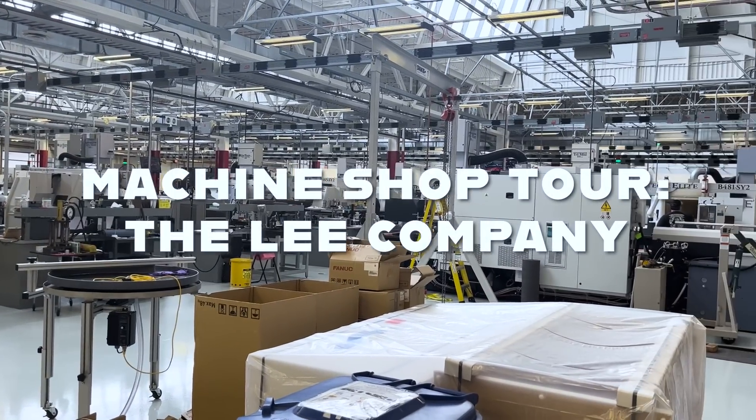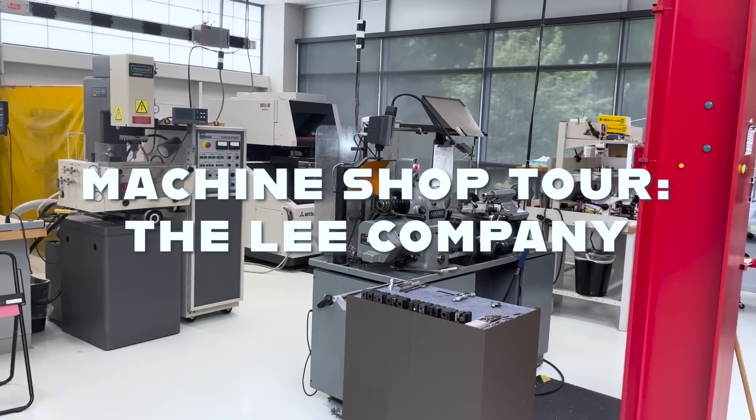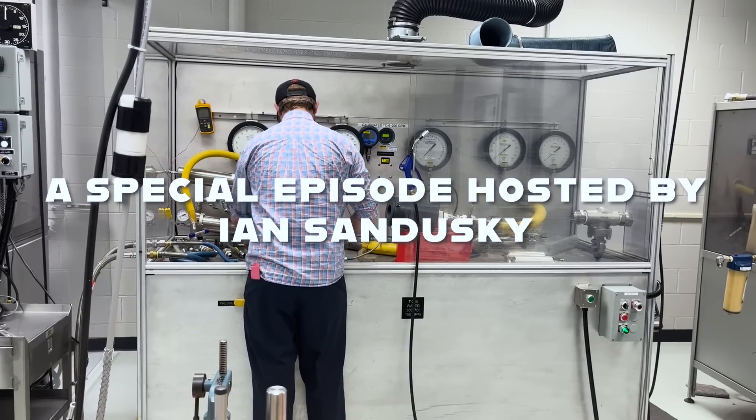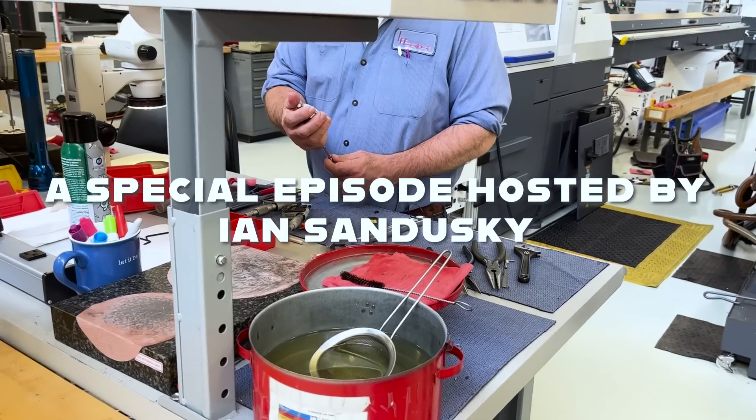Today we have a very special shop tour for you. I'm joined by Jeff, who is the Executive Vice President of the Lee Company. Jeff, thank you very much for joining us today. Thanks so much for coming. Now, to give people a little background on what the Lee Company does, if you had to put it in a sentence, how would you describe it?